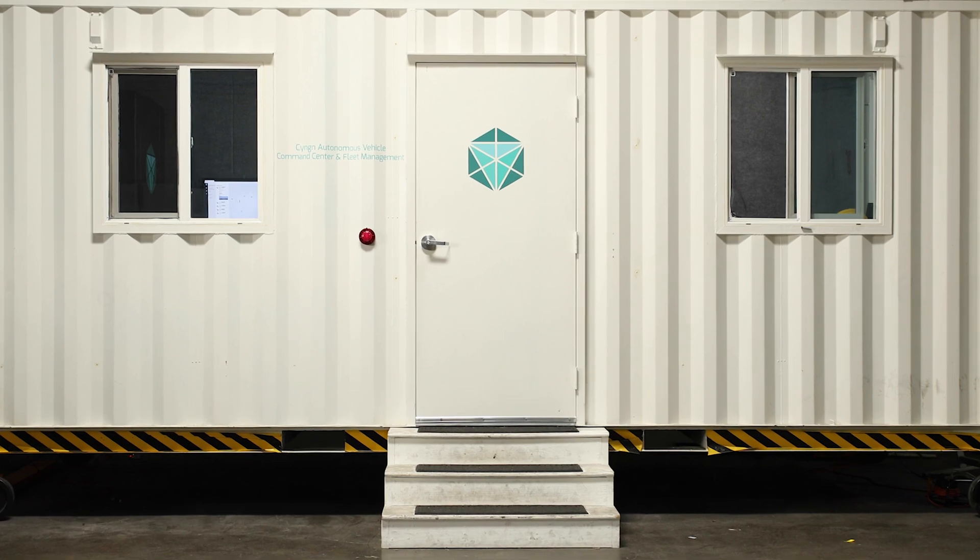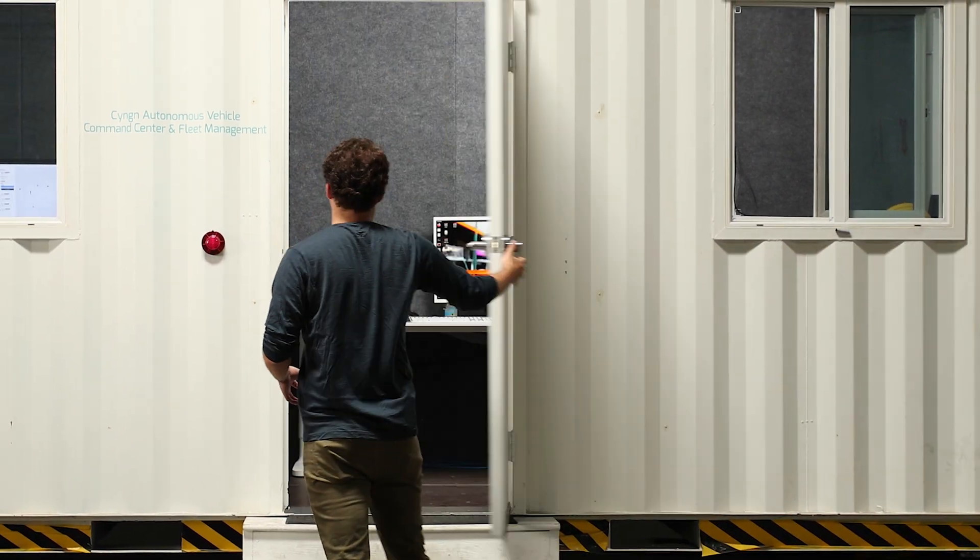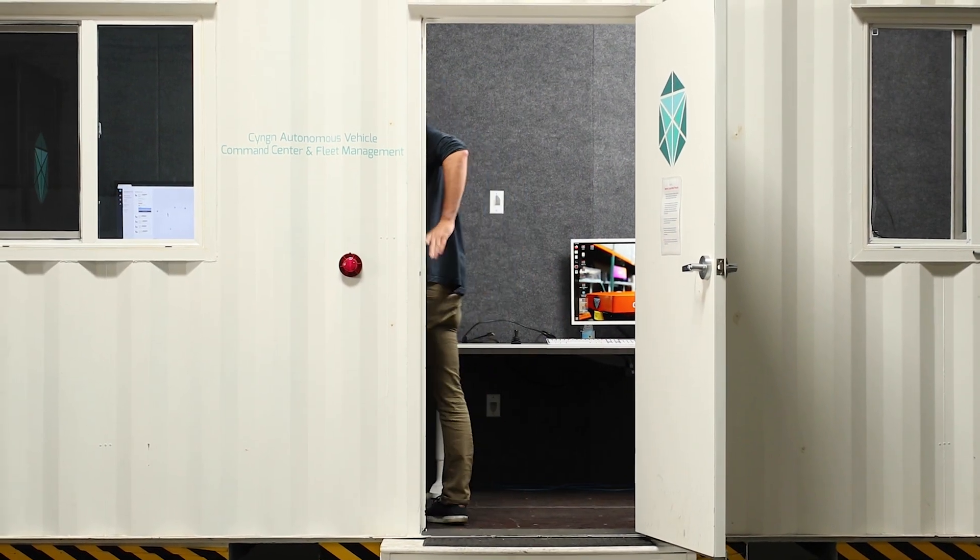The first thing I'm going to introduce you to today is our command center and our fleet management system and analytics products. If you follow me into the command center, I'll show you how people remotely control their fleets of autonomous vehicles when they use the Enterprise Autonomy Suite.